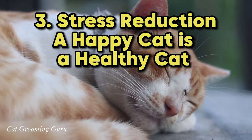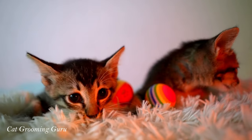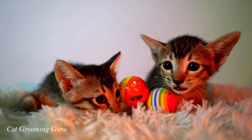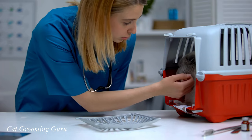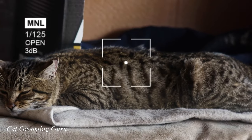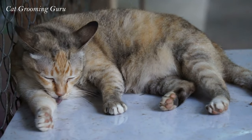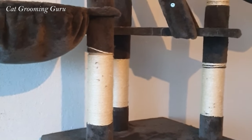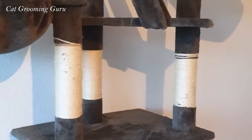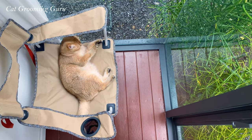Number 3: Stress Reduction — a happy cat is a healthy cat. Did you know stress can cause fur loss in cats? Yes, our feline friends can get stressed too, and it can affect their fur. Stress in cats can come from changes in their environment or routine. Watch for signs like decreased appetite or excessive grooming. Creating a calm environment is key — provide quiet spaces and familiar objects like their favorite toy. Regular playtime is essential for their mental health, and cozy hideaways offer them a safe retreat.